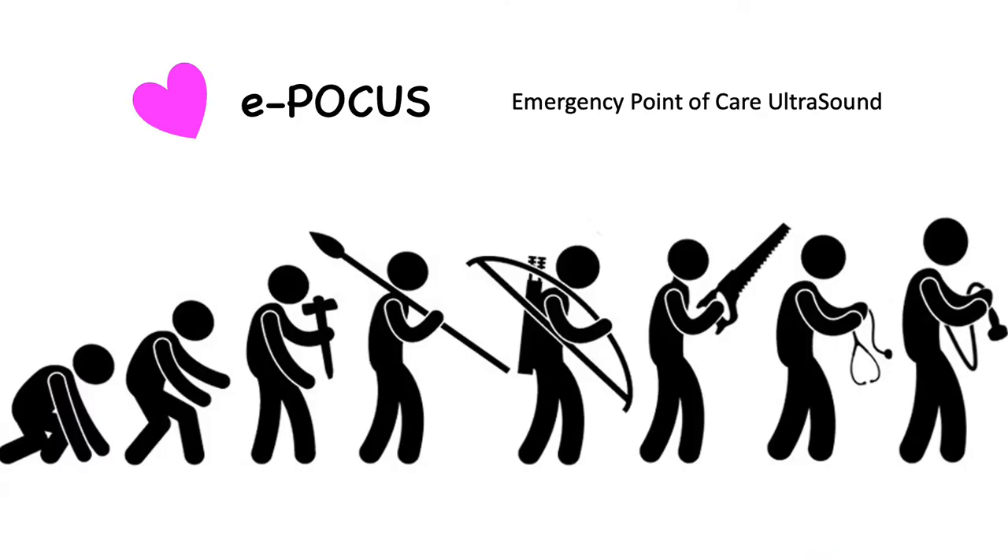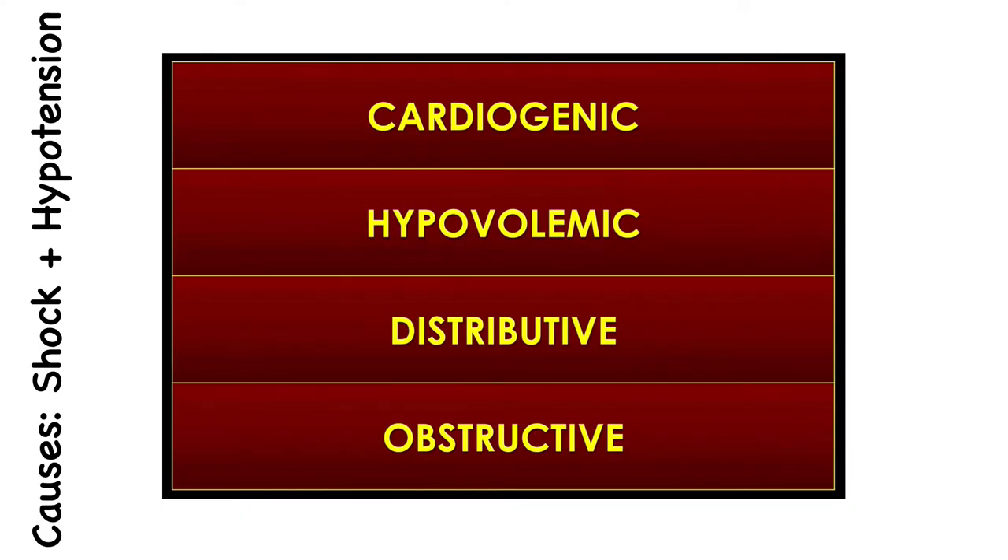Another excellent adjunct to resuscitation is emergency point-of-care ultrasound. The 2020 ILCOR guidelines do not recommend using POCUS as a prognostication tool during cardiac arrest. However, we can use ultrasound during cardiac arrest and in the pre- and post-cardiac arrest phase — indeed in any unstable pediatric patient to give us a clue. The traditional causes of shock are cardiogenic, hypovolemic, distributive, and obstructive shock.